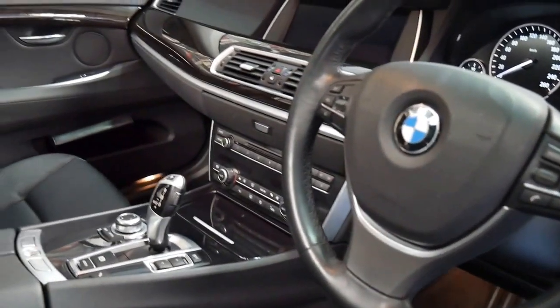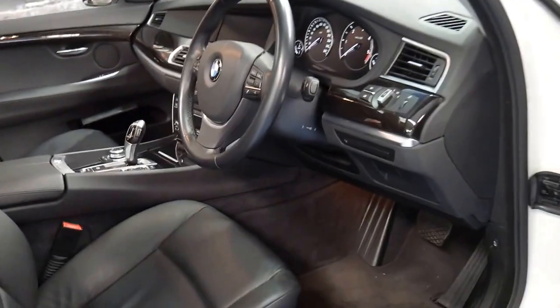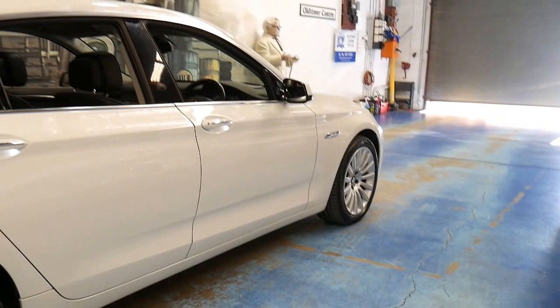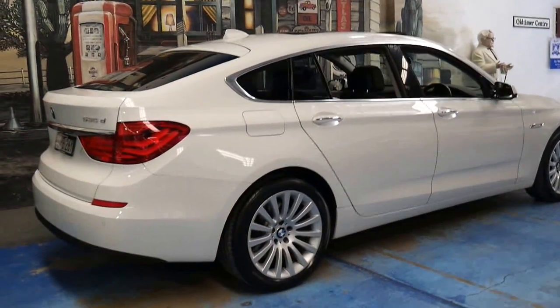It's got Bluetooth, reverse camera, navigation, and the list goes on. Very well equipped with memory seats, and this white with black leather interior is easily one of the easiest colour combinations to keep clean.